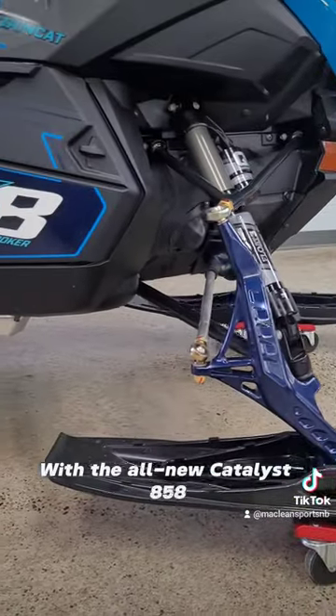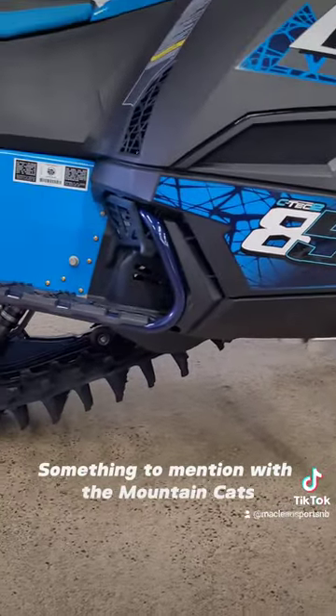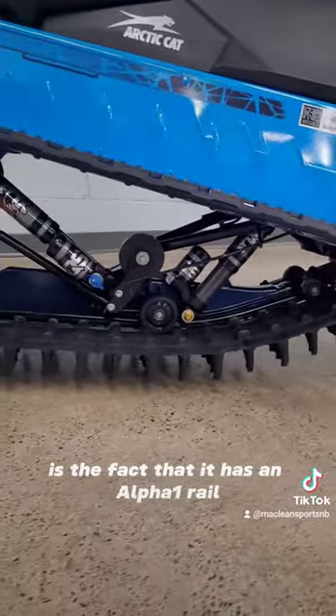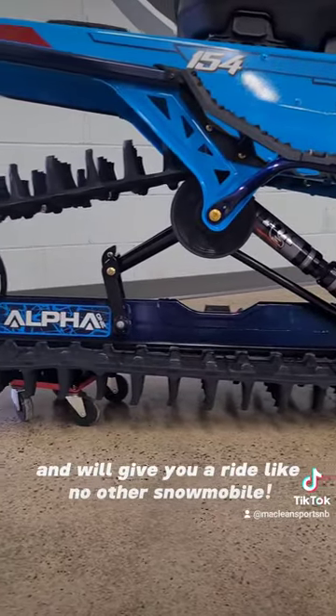With the all new Catalyst 858, it is equipped with the best Fox Flow 3s. Something to mention with the Mountain Cats is the fact that it has an Alpha 1 rail that is fully adjustable and will give a ride like no other snowmobile.